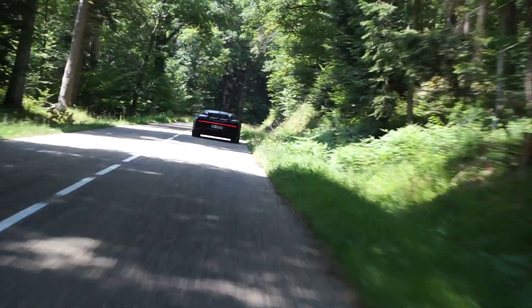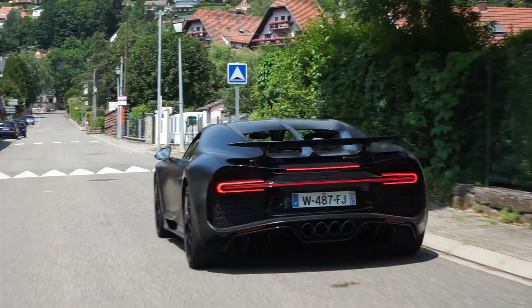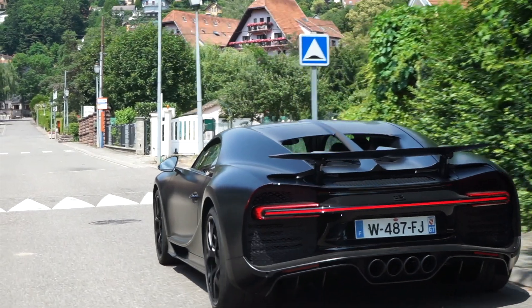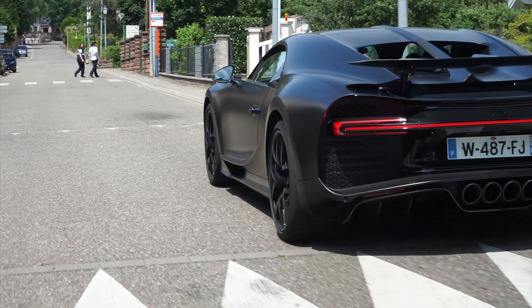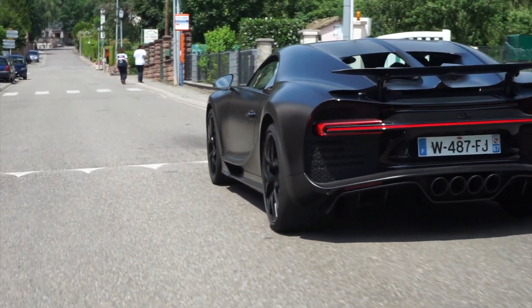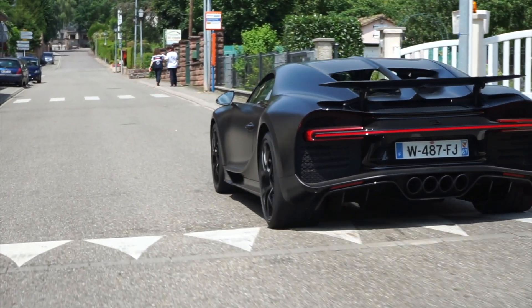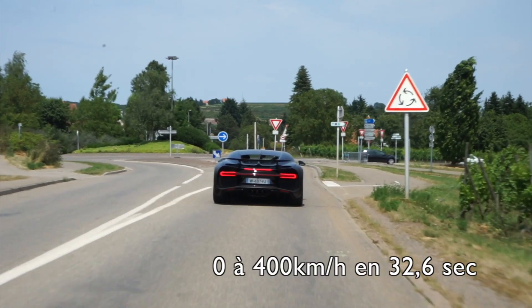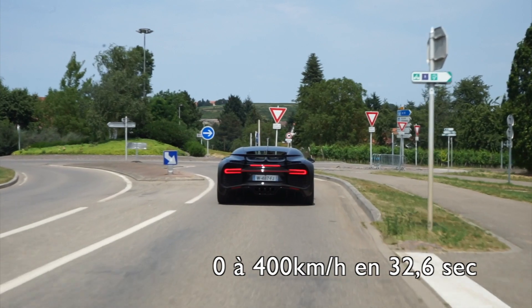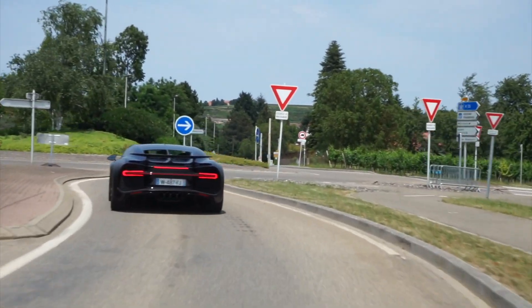Les commandes, peu nombreuses, tombent naturellement sous la main et le confort du siège mérite 6 étoiles sur 5 — si, c'est possible. Quelques kilomètres plus tard, une ligne droite se présente, j'écrase la pédale. Ce n'est pas un véhicule d'une autre dimension, non — c'est d'une toute autre galaxie lointaine, très lointaine. Savoir que ça pousse fort, je le savais, mais prendre 3G à l'accélération, je n'étais pas prêt. Le grip est phénoménal et on se sent en sécurité.